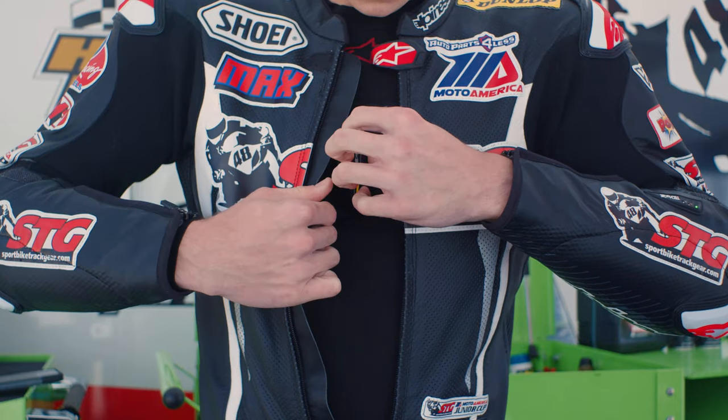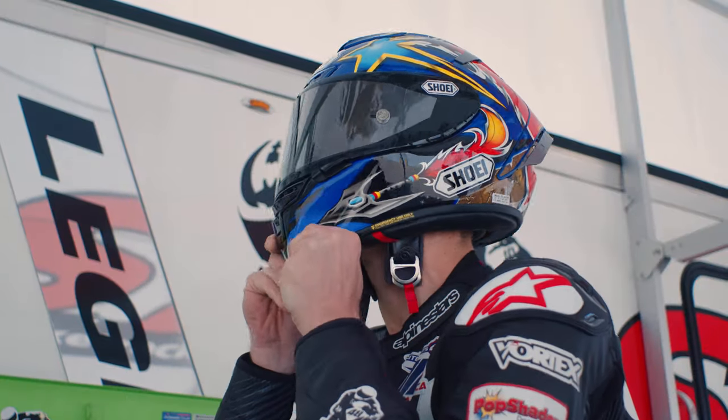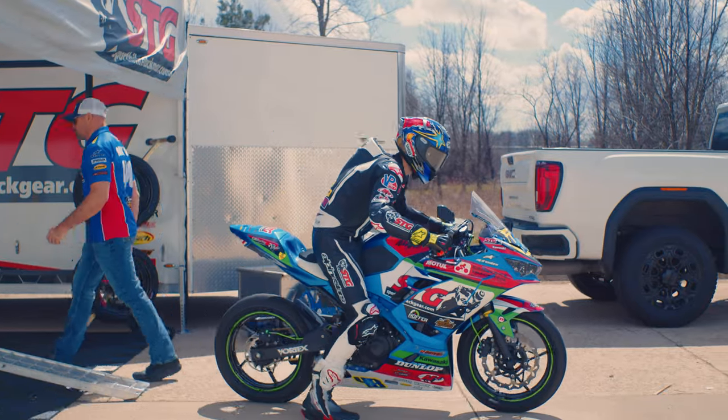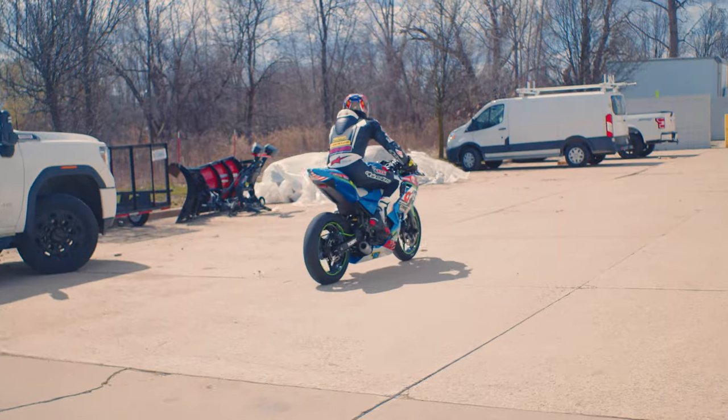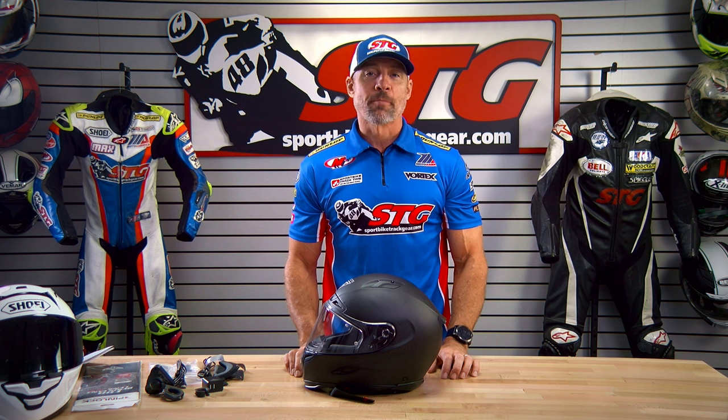Hey, I'm Brian Vann, SportBikeTrackHere.com. Today we're going to break down the all-new Foresight Mark 1S Smart Helmet. You heard that right — a smart helmet from Foresight. This is all new to the U.S. market. It's an Australian company. They've got European distribution, and they've now made their way to the United States.